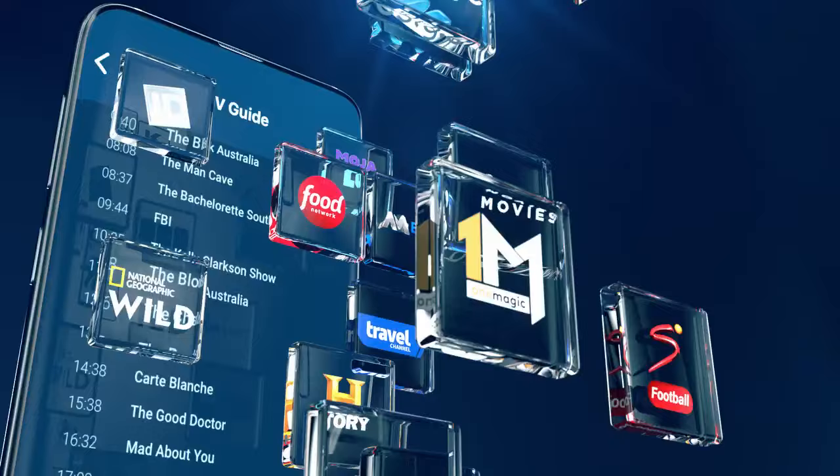So level up your entertainment the hassle-free way with the MyDSTTV app. Download it today.